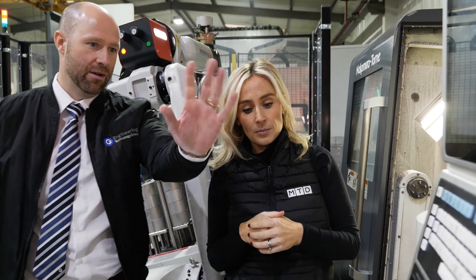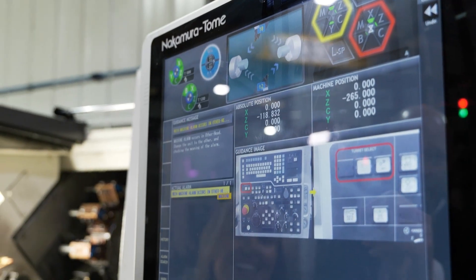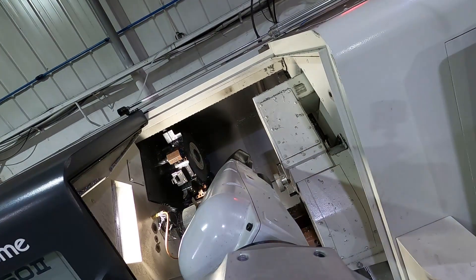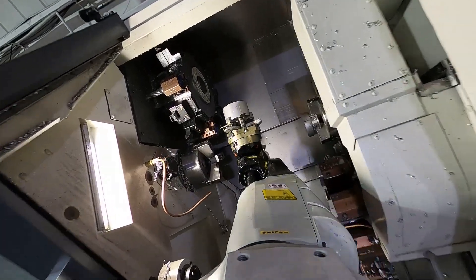What stumbling blocks did you come up against? The main issue the customer was facing prior to our involvement was swarfing. With the aid of the Nakamura we have software that allows us to chip break — to break up the swarf so it's not stringy material getting caught up around the chuck and the component. And of course that aids the lights-out running — yes, it enables it. We can't have a build-up of swarf because the robot has got to go in and handle the component.